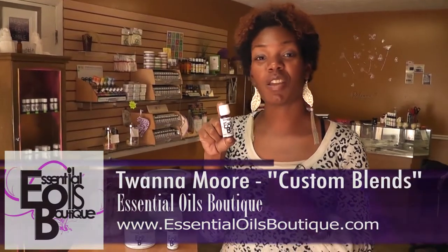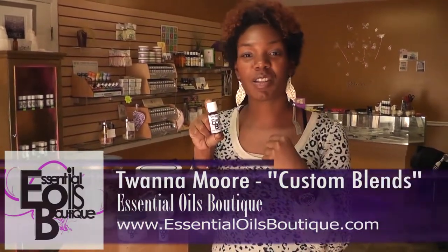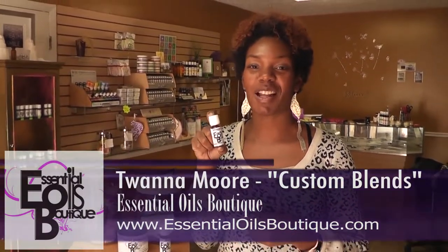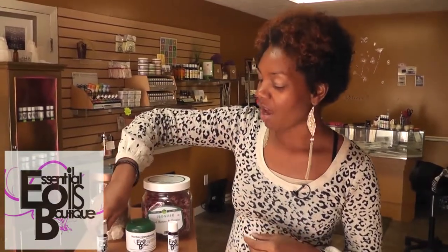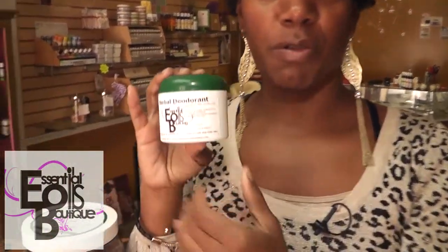You can either put it in your bath water, or you can apply it directly to your skin, because it contains jojoba oil which makes it safe to apply to your skin. This is the Stress Relief Blend. Another item that I create myself is the Herbal Deodorant.